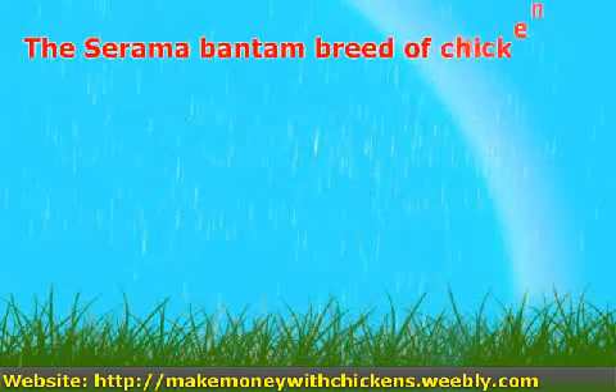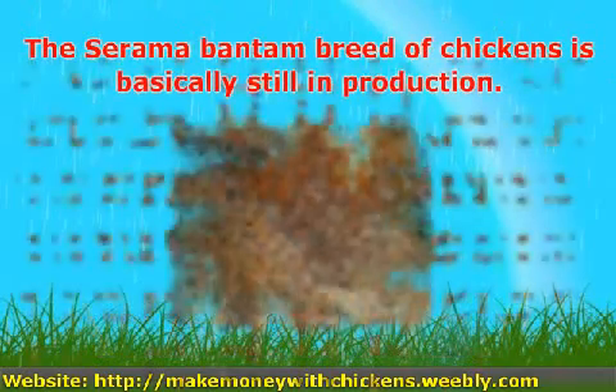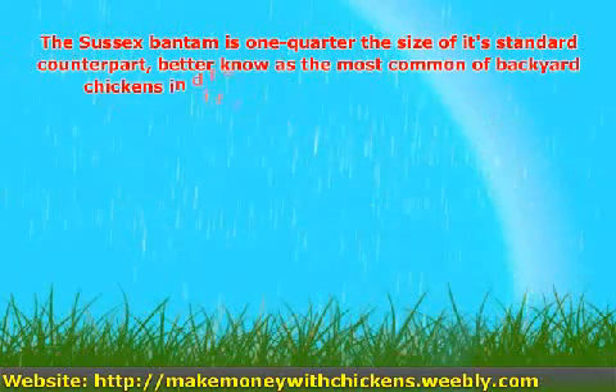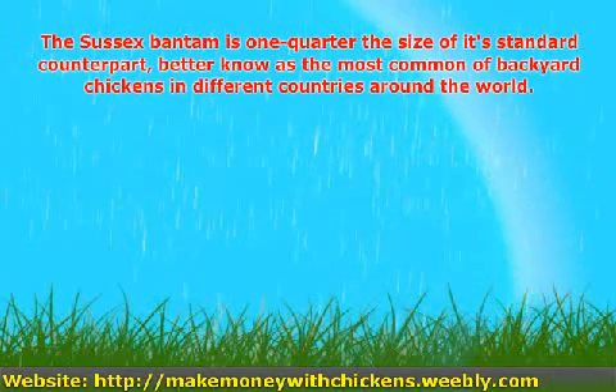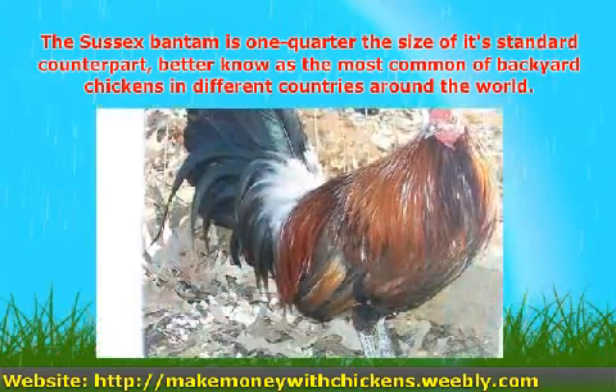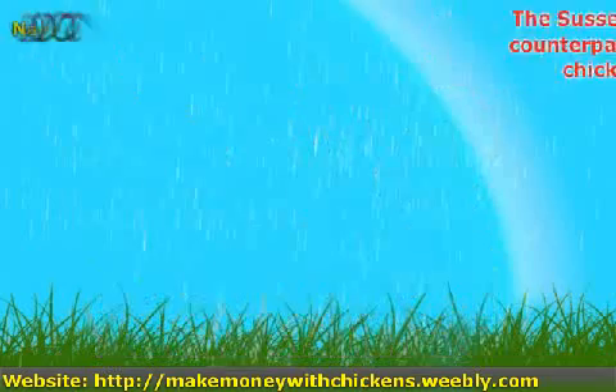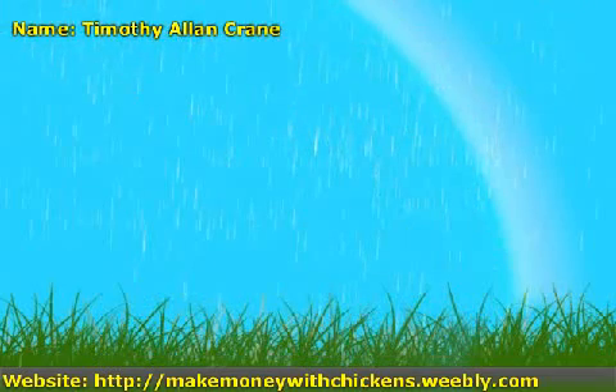The Serama Bantam breed of chickens is basically still in production. The Sussex Bantam is one-quarter the size of its standard counterpart, better known as the most common of backyard chickens in different countries around the world.